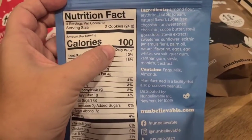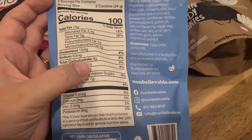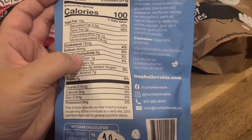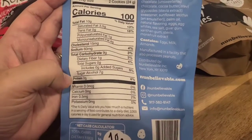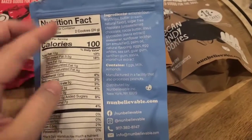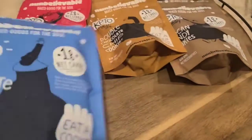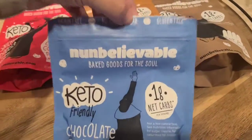Two cookies are 100 calories. They have nine total carbs, seven sugar alcohols, and one gram of fiber, making that one net carb, with two grams of protein. You can also see the actual ingredients listed on the package.